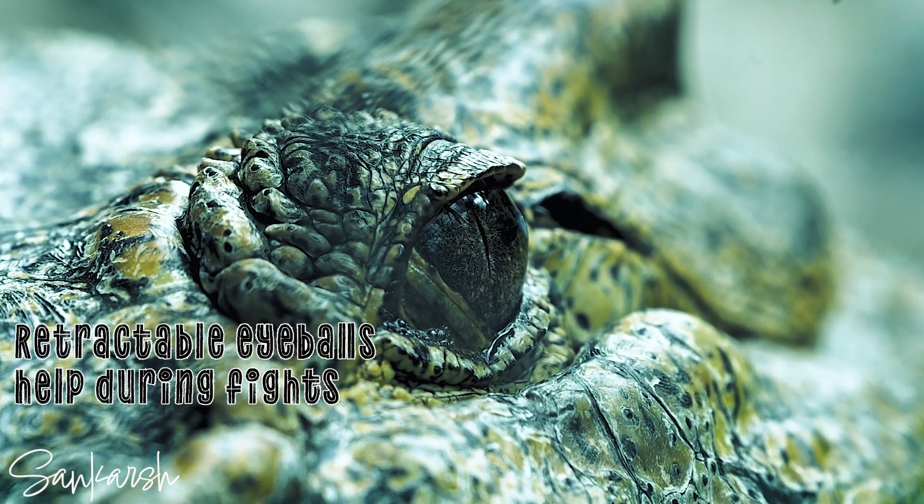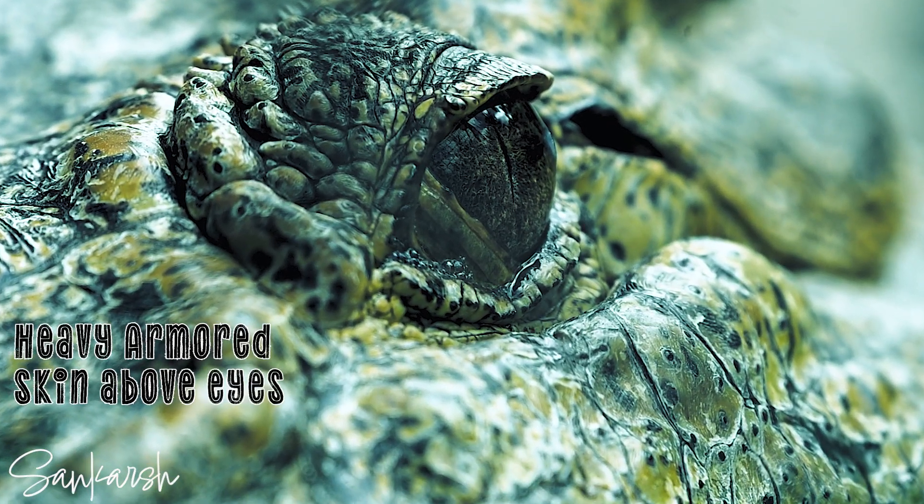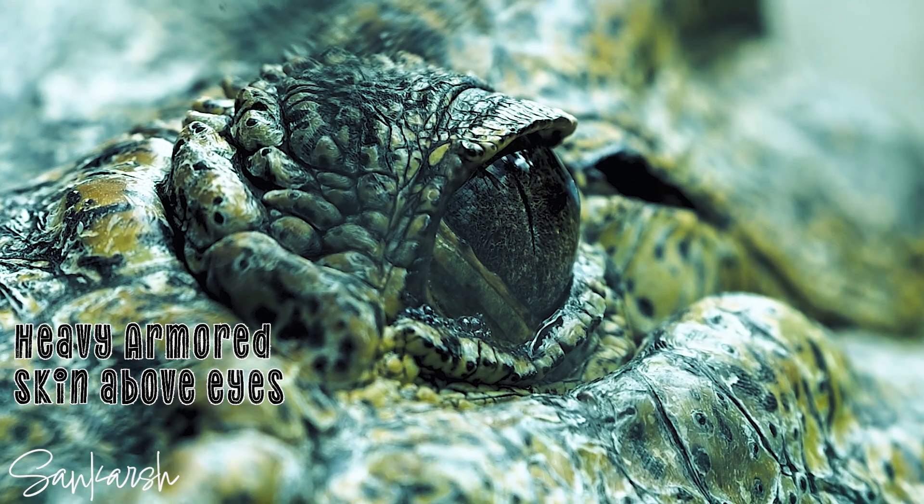Crocodiles can retract their eyeballs into the sockets to protect them in a fight. They also have a heavy fold of armored skin above each eye.